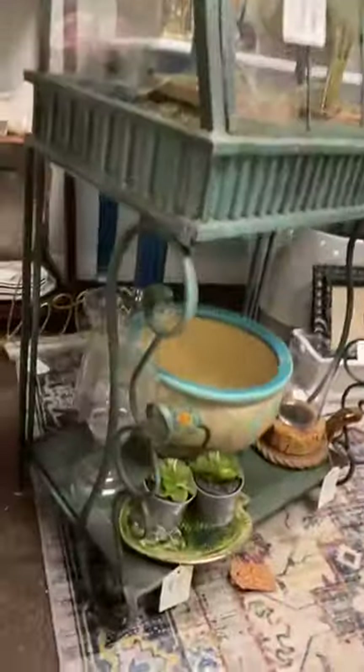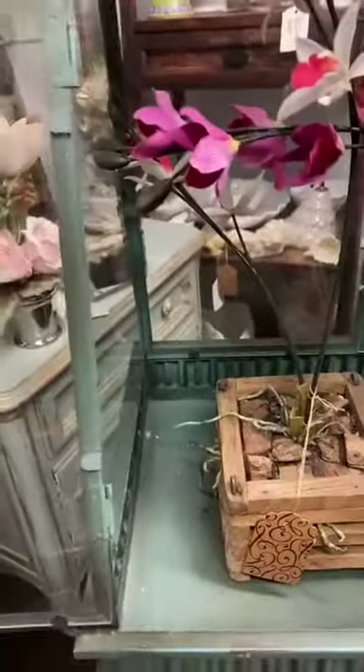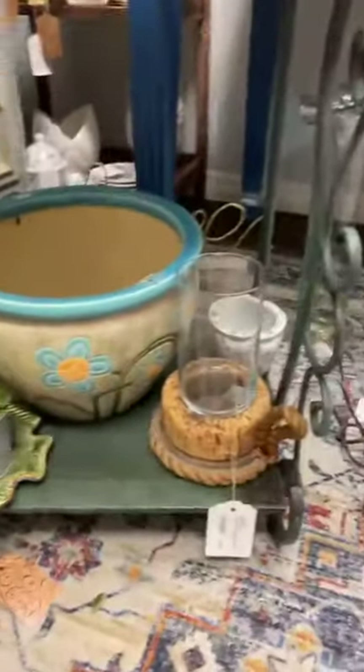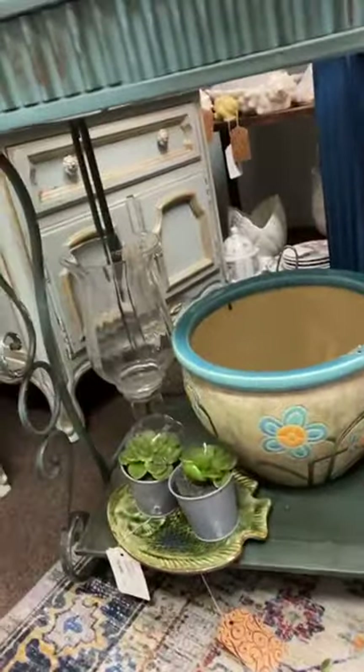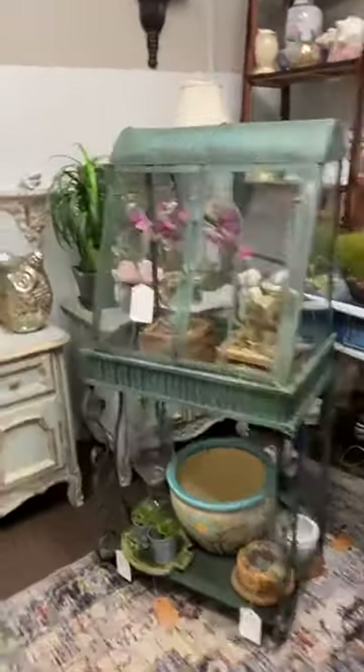This terrarium is a patina color — blue-green patina — and all of it is glass all the way around. It does have a latch so you can lock it. Opening it up, you have plenty of space for plants or whatever decor you choose, and the glass panels have lips so you can easily remove them. At the bottom it features a shelf. This would look great indoors or outdoors. It's $115.